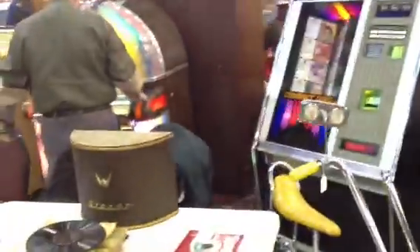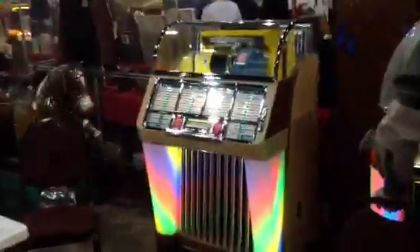Here's another jukebox dealer here. It's got some old records. It's got a beautiful, nice Seabird Sea — looks like it's all been redone.